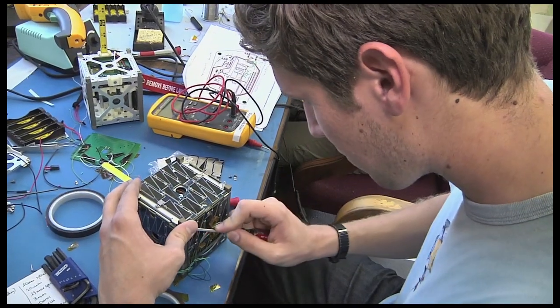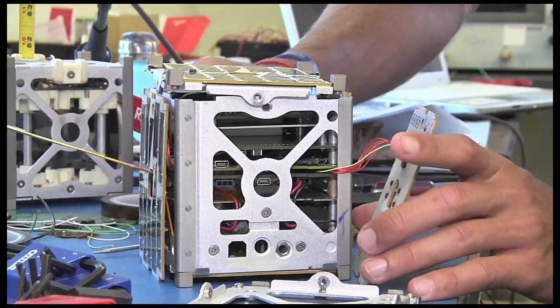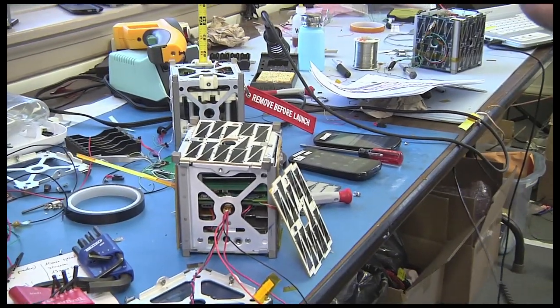Measuring only four inches on each side and weighing less than four pounds, each miniaturized satellite was built for only thirty-five hundred dollars each and will showcase the ability to launch the lowest cost, easiest to build satellite ever flown in space.